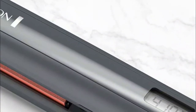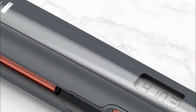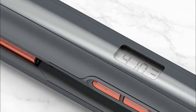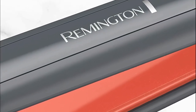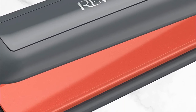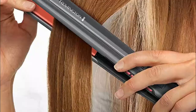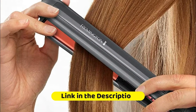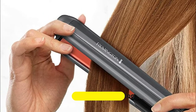The long thin plates are perfect for detailed styling and control, with a smooth glide that's comfortable for straightening or curling. High heat works quickly to straighten hair with each pass, helping to prevent overexposure to heat. Anti-static technology delivers 50% less static and fewer flyaways. Easily find the right temperature for your hair type with the digital controls and LCD screen.